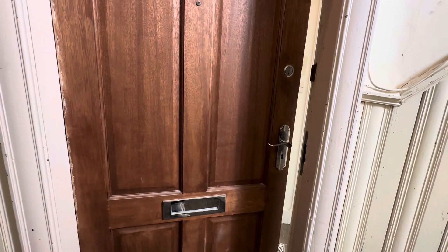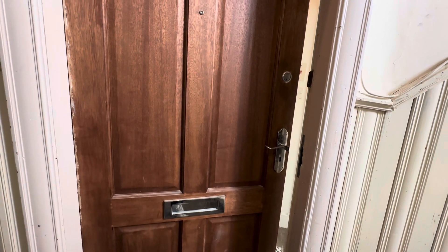Hi there and welcome to the virtual tour of 9 Belmont Road, ground floor left, Aberdeen.